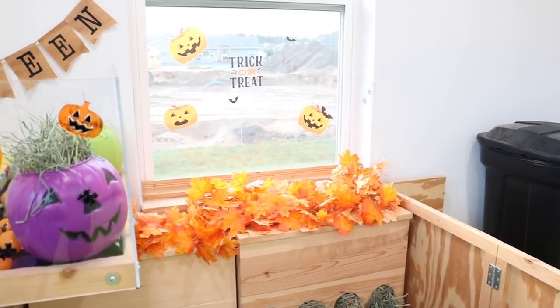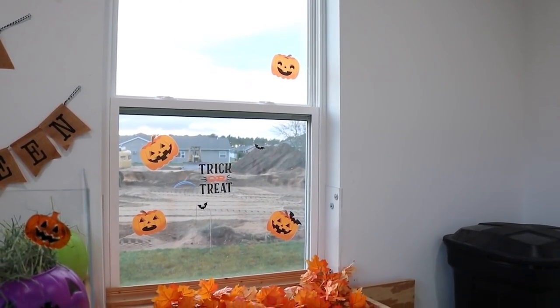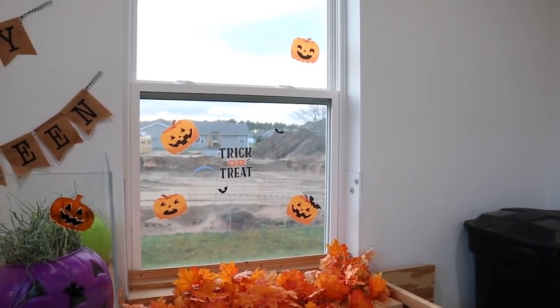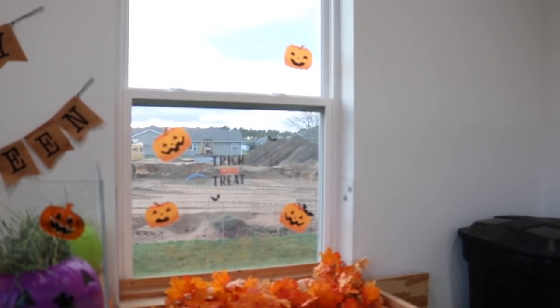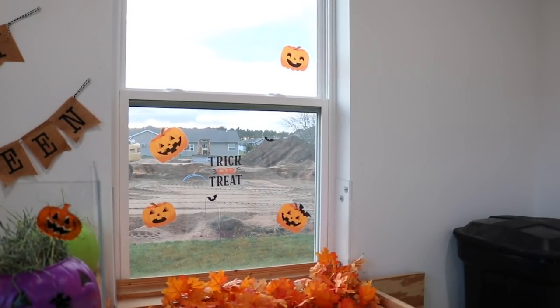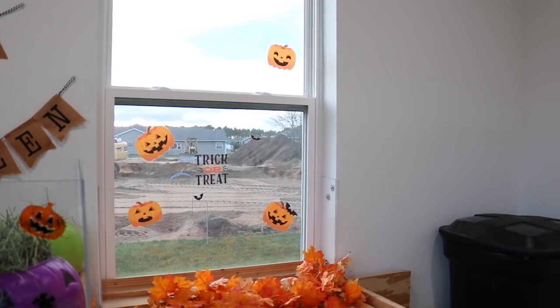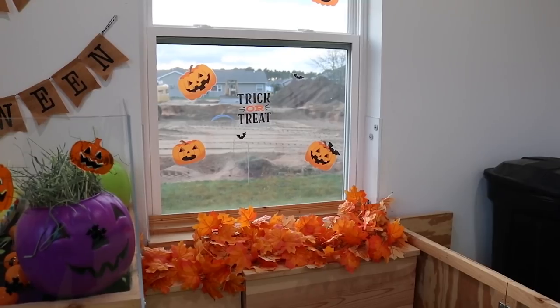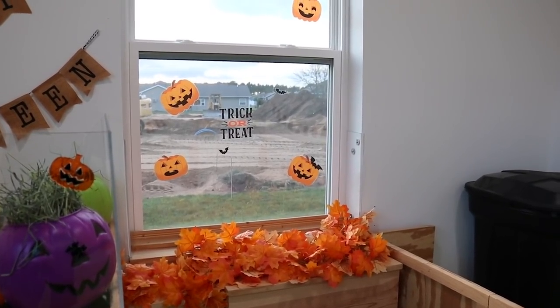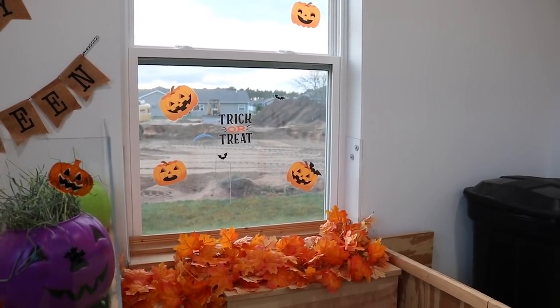We have this window, which I do have these little window clings on — it just says 'trick-or-treat' and then some jack-o-lanterns. They don't stay on the window very well because we're having construction next door, and the house has been rattling and shaking so they keep falling off. I could not find any gel clings at all this year because nothing's in stock, so that was kind of disappointing.